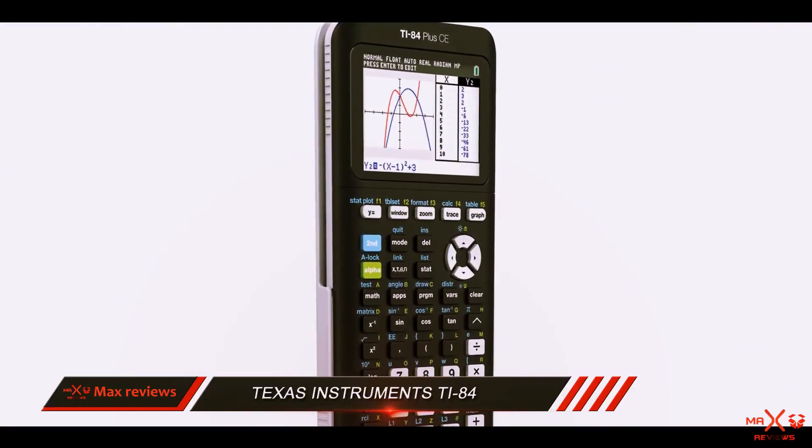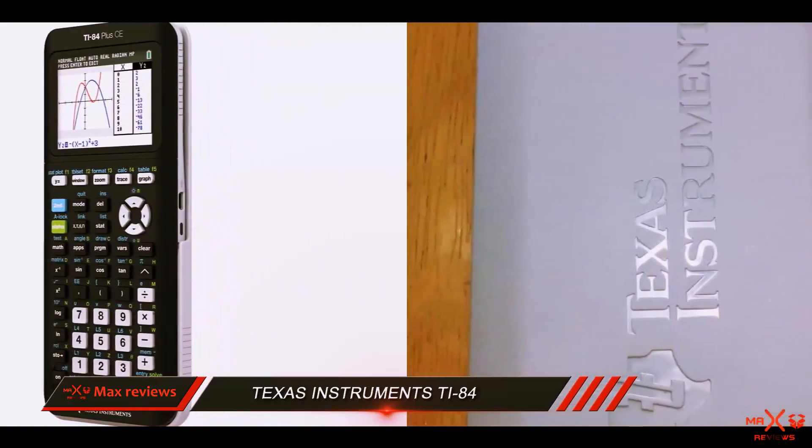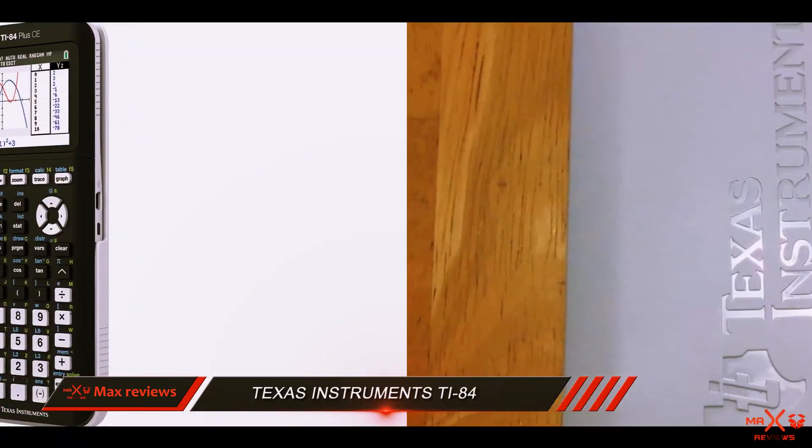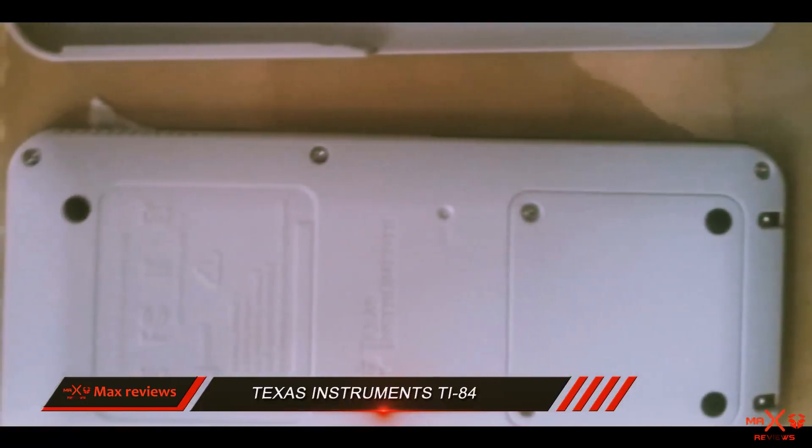Viewing an equation with its graph and the coordinates all at the same time is possible, and the calculator includes many helpful functions for statistics like regression, graphical, and data analysis.